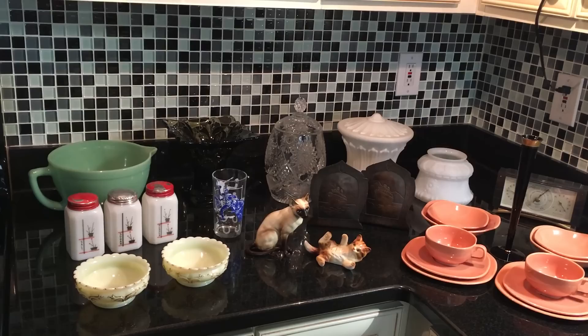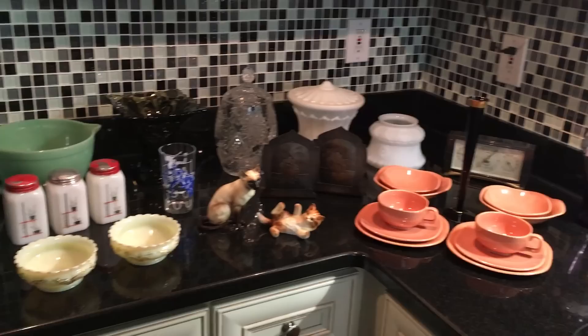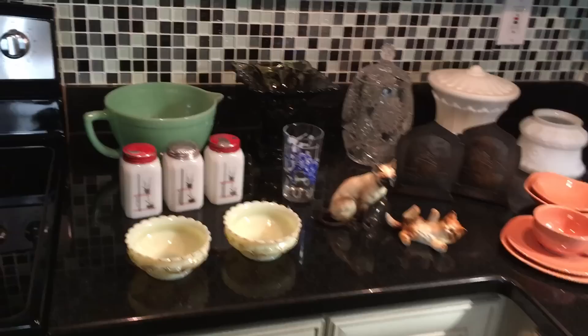There's one piece here that's even newer than the 1960s — can you spot it? Well, two things actually. Now let's dive in and see what's what.